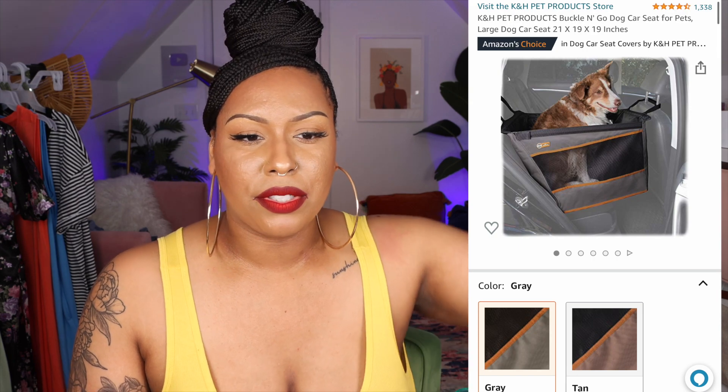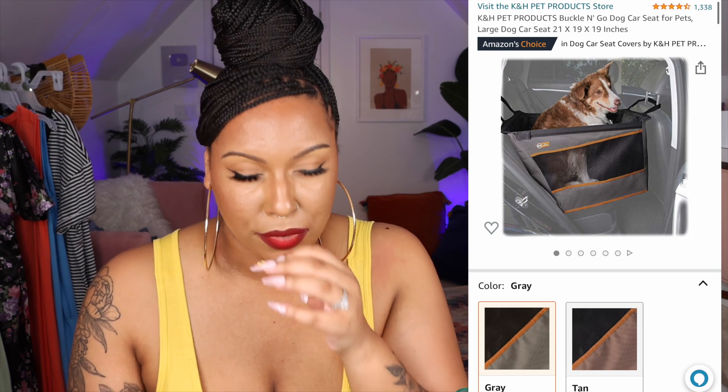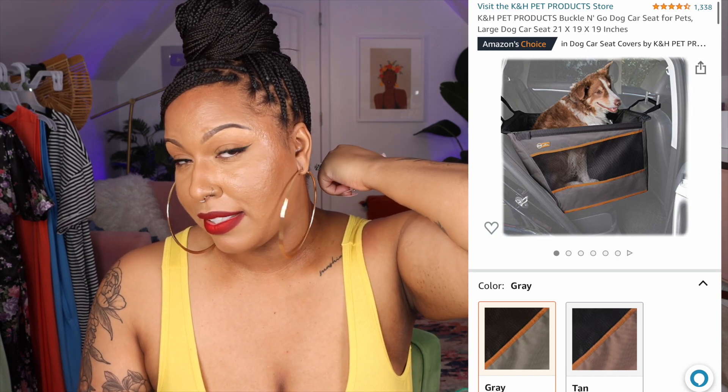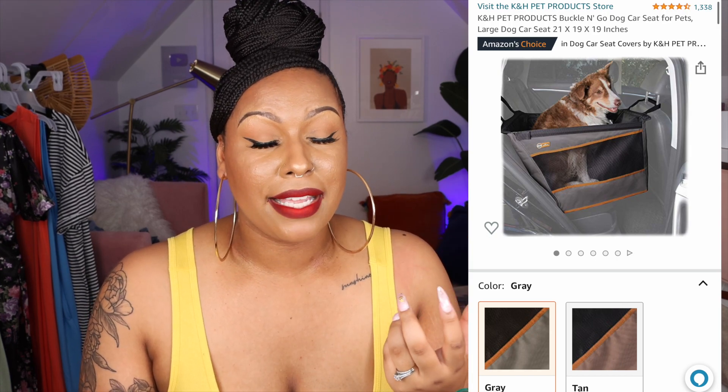His car seat is the best thing in this segment. You put his harness on and the loop in the back attaches to the seat belt buckle to keep him in place. It's super convenient and really cute — you can also take it out and wash it. Coda gets car sick sometimes on longer rides, so we've had to wash it. It's just perfect.